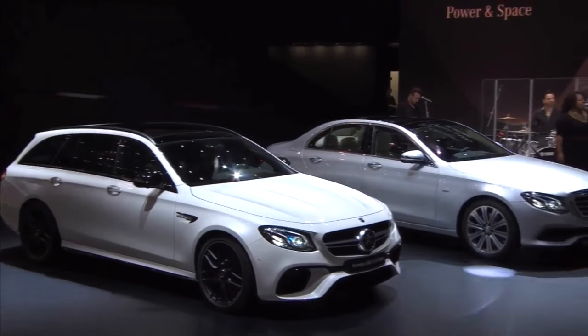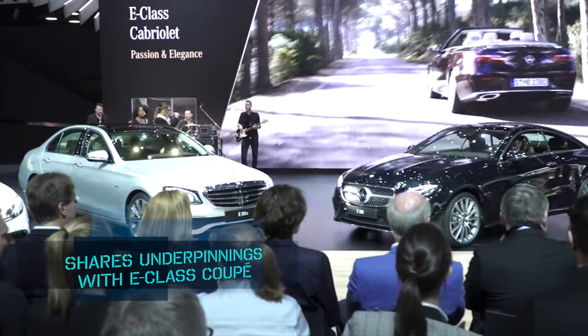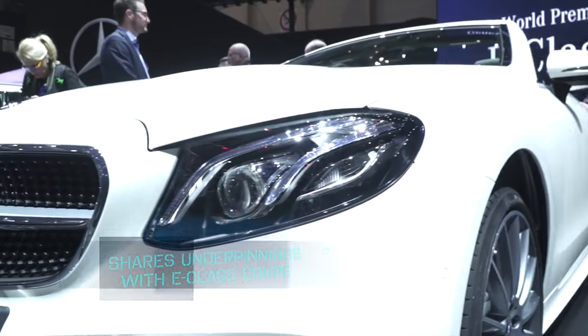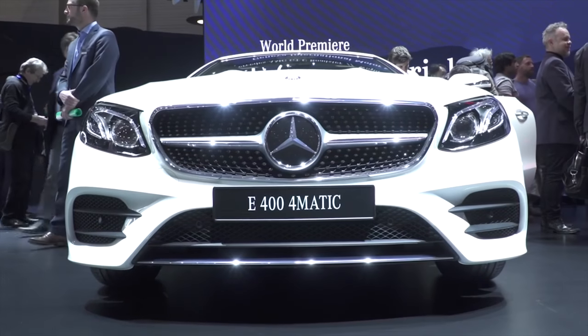Mercedes-Benz showcased an interesting array of cars at the 2017 Geneva Motor Show, but the one that's coming to India by the end of this year is the 2018 Mercedes-Benz E-Class Cabriolet.